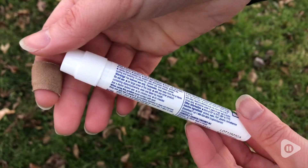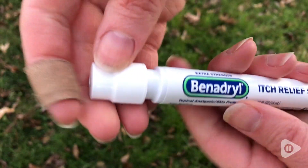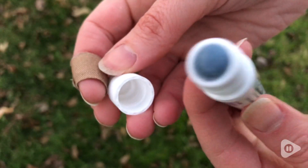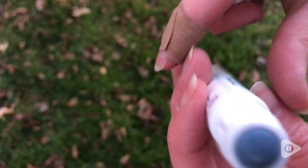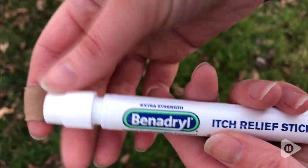Hi, this is Elizabeth with WTI. Do you have an itch that you can't scratch and it won't stop itching? Well then you're gonna need this extra strength Benadryl itch stick. I have this in my house, in my car, in every bag, wherever I need it, because there is always some random bug bite that will not stop itching you — and this is your go-to thing.